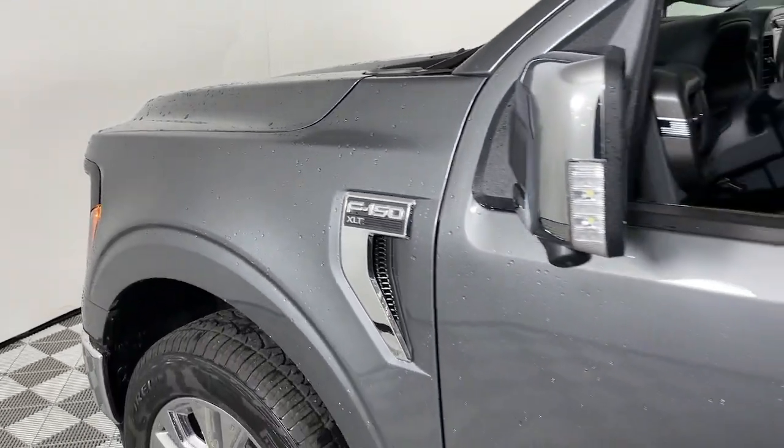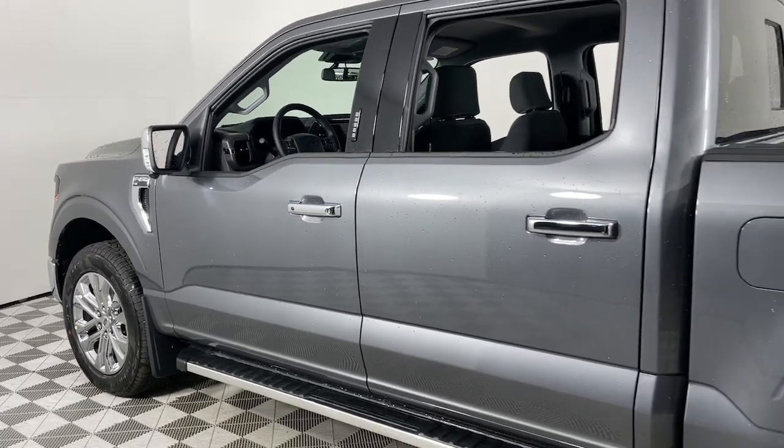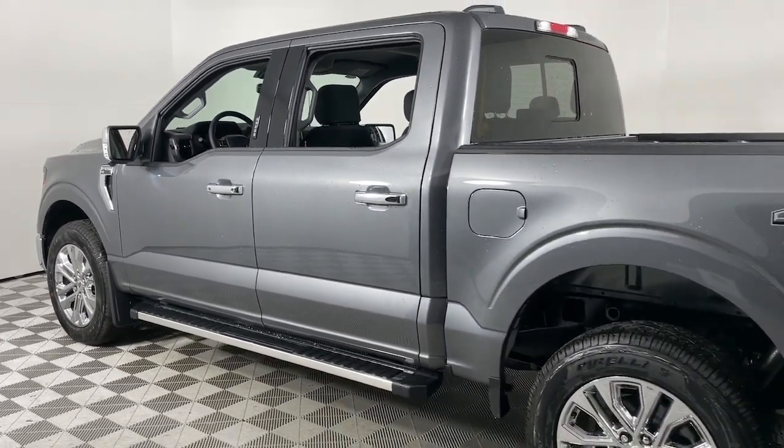Can you see yourself in the 2024 Ford F-150? Take a closer look at this full-size F-150.